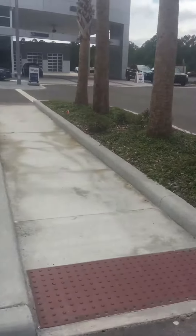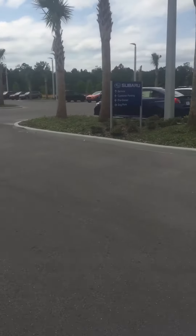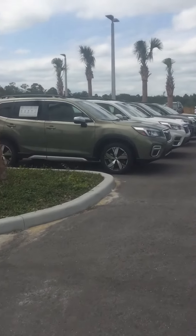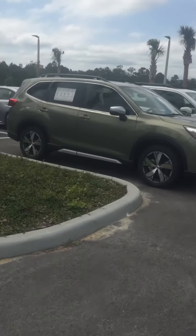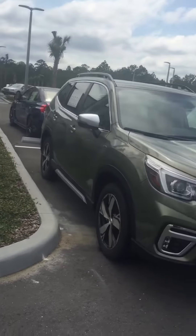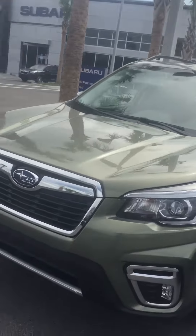Walking across here, this is the green that I was talking about. You can see the silver color mirrors and the wheels right away are a telltale sign of the trim level.